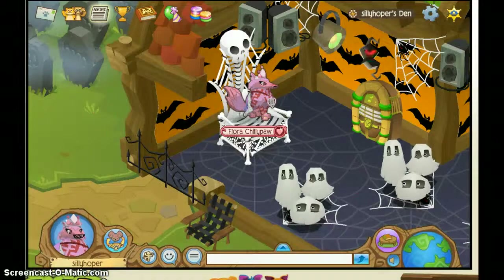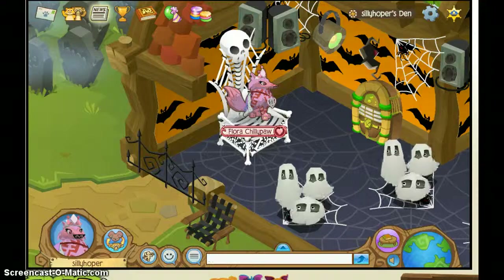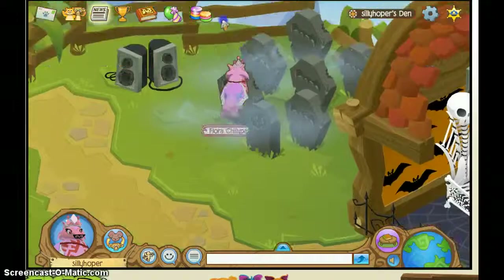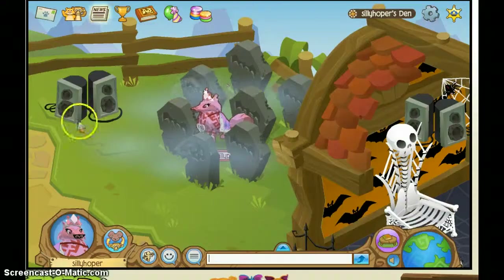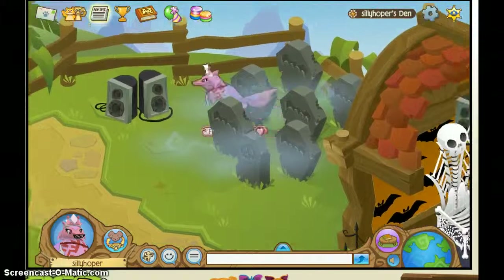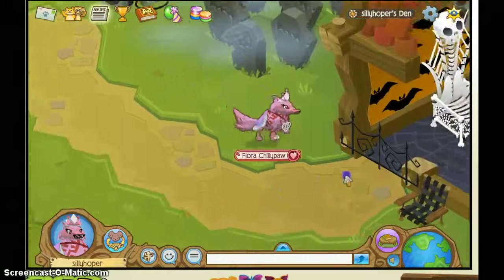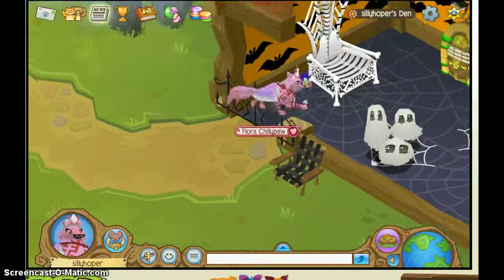The den that I'm at right now is the den that you have as a non-member. I just decorated it up really fun for Halloween. I was gonna throw a Halloween party, I just didn't have time to. Out front of my den, I just have this graveyard filled with smokes, all the bats, and then the skull. I forgot why I have speakers out here, but I think I'm gonna remove those. I have a black launcher out here to make it look spooky. And then this gate.